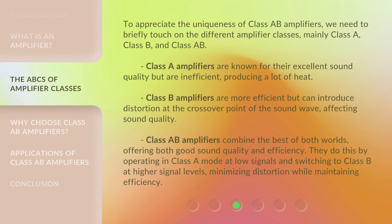To appreciate the uniqueness of Class A-B Amplifiers, we need to briefly touch on the different amplifier classes — mainly Class A, Class B, and Class A-B. Class A Amplifiers are known for their excellent sound quality but are inefficient, producing a lot of heat. Class B Amplifiers are more efficient but can introduce distortion at the crossover point of the sound wave, affecting sound quality. Class A-B Amplifiers combine the best of both worlds, offering good sound quality and efficiency by operating in Class A at low signals and switching to Class B at higher signal levels, minimizing distortion while maintaining efficiency.